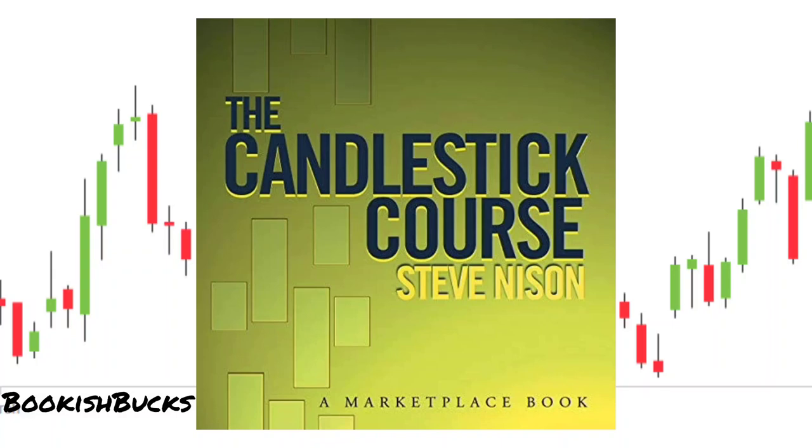Greetings, fellow book enthusiasts. Welcome back to Bookish Bucks, the channel where we explore books that illuminate the path to financial wisdom. Today, we're diving into the world of technical analysis with Candlestick Course, by the renowned expert Steve Nison.